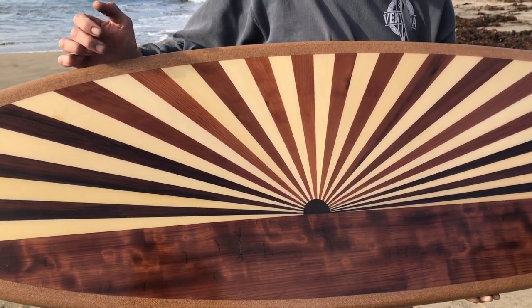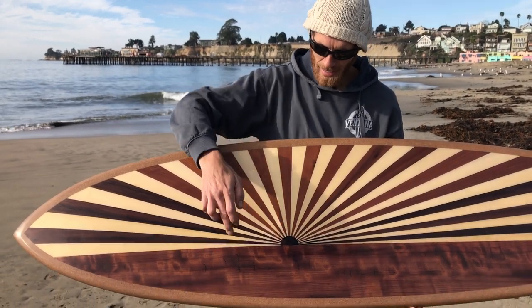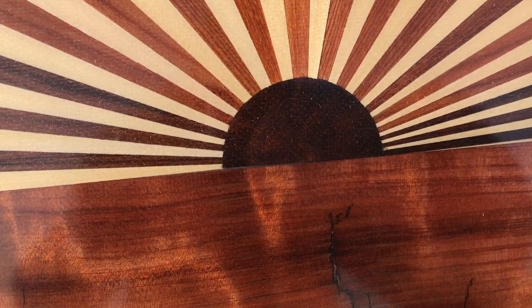The rising sun also incorporates redwood from a hot tub sourced locally, Alaskan yellow cedar from the Western Flyer Foundation, fiddleback redwood salvaged from a local Santa Cruz Mountains property, and the sun itself is made from a piece of manzanita burl collected on my property.